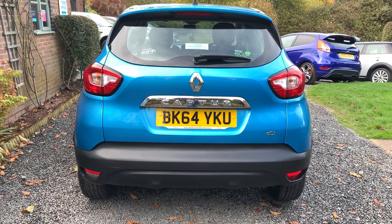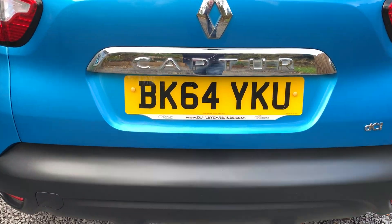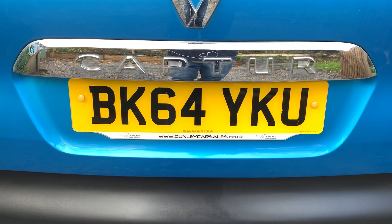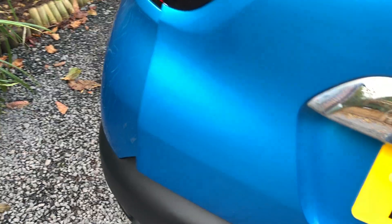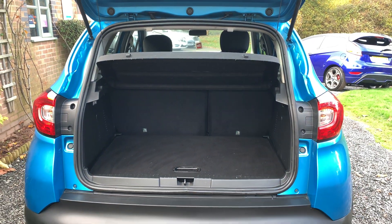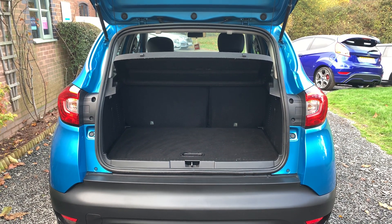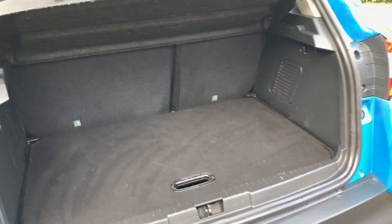If you would like a more detailed walk-around video of this car, please get in touch via our website www.dunleycarsales.co.uk. We welcome part exchanges, finance can be arranged, and please take a moment to look at our customer reviews on Autotrader, Google and CarGurus for your confidence in buying your next used car from Dunley Car Sales.